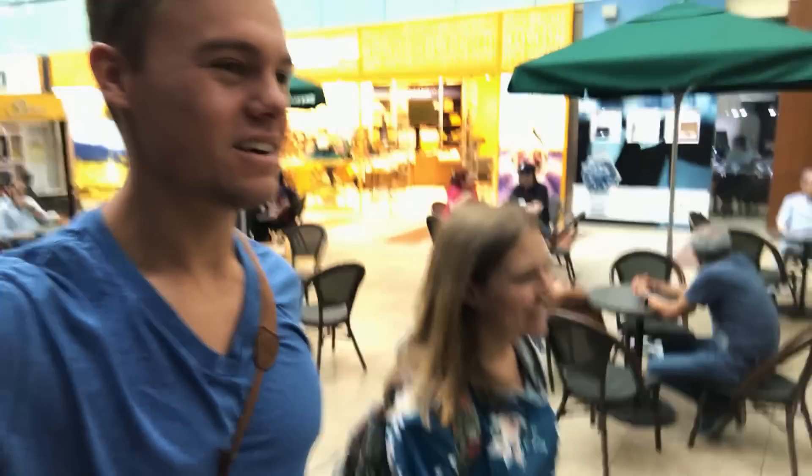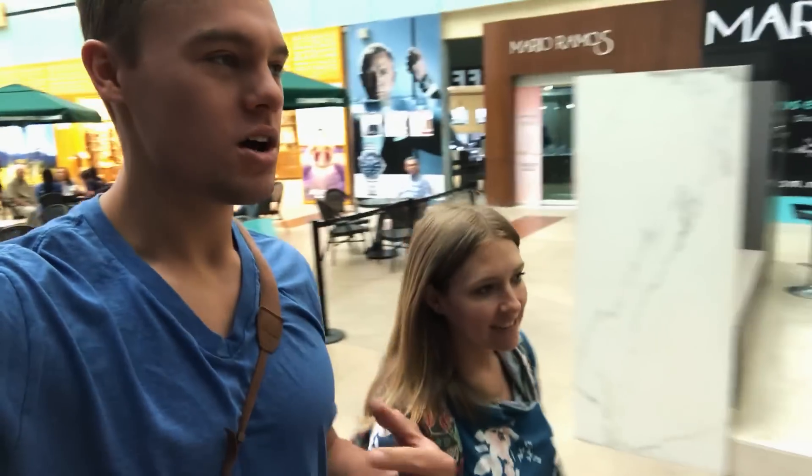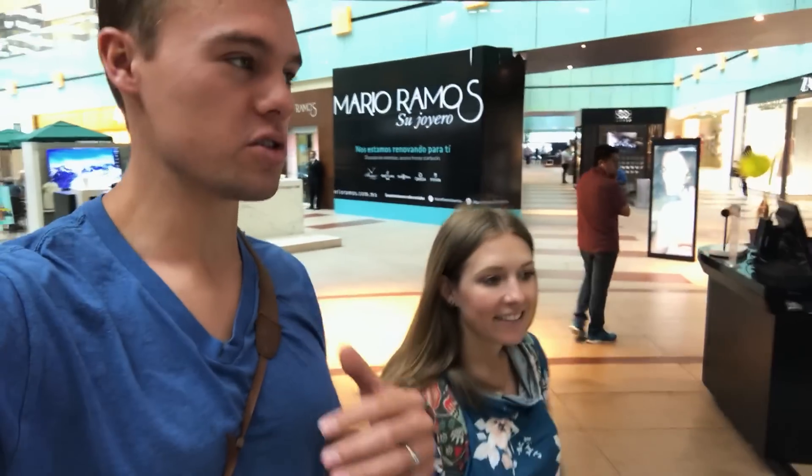I don't really like malls all that much, but I think today we're gonna try and get some tacos. We're gonna walk and explore this area. Monterrey has so many new buildings, so many new skyscrapers.